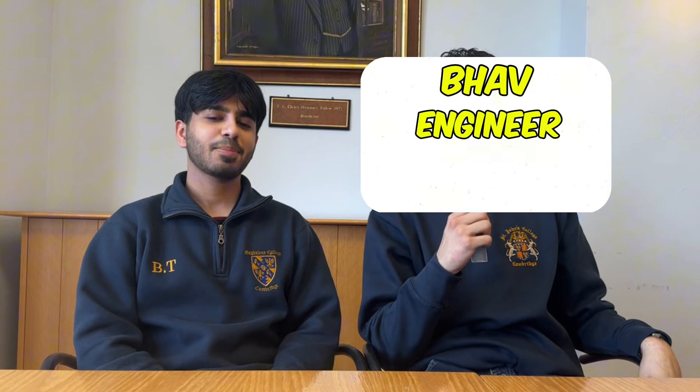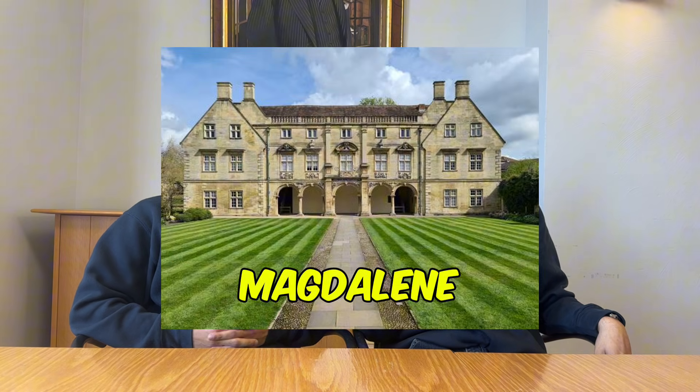Hi, my name is Danny, also known as GCSE Potential, and today we're with the amazing Bav. He is an engineer studying at Cambridge in his first year. Hi, I'm Bav, Bavia. I'm studying engineering at Magdalen, I'm a first year. So I'm very excited today because we're going to be talking about how to get into Cambridge for engineering.